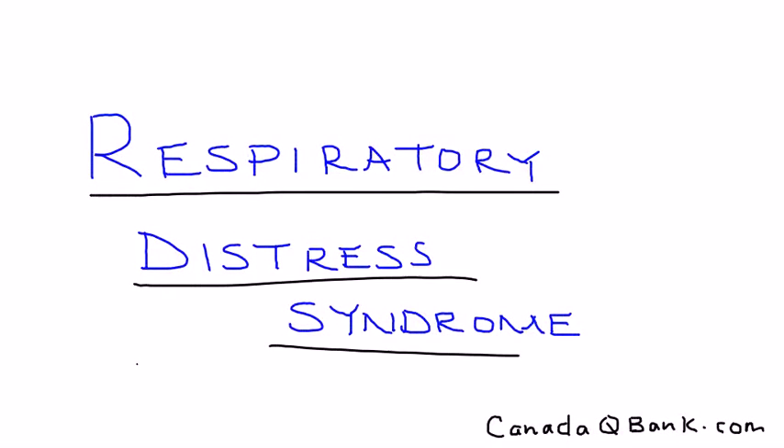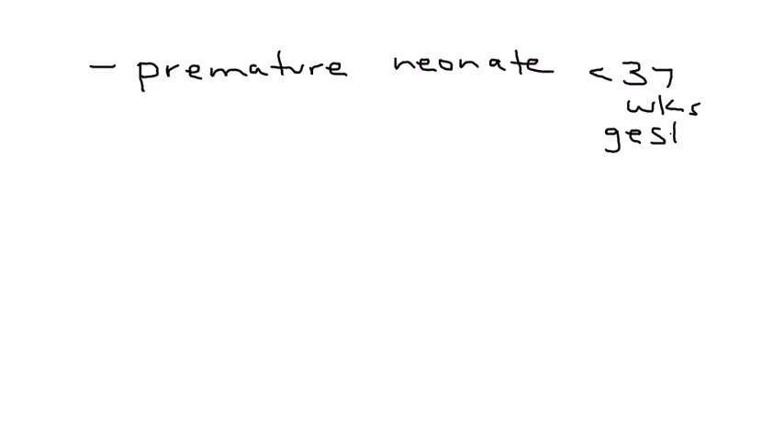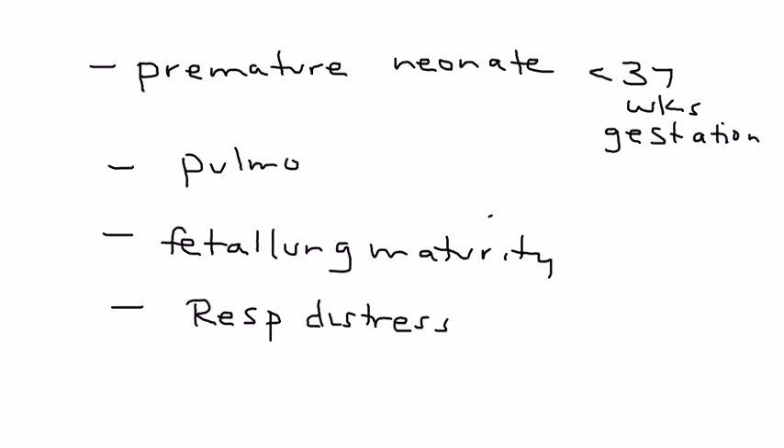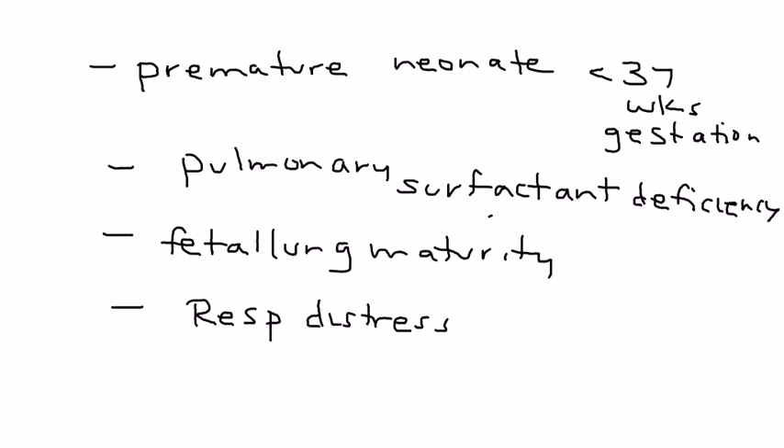Respiratory Distress Syndrome, or RDS, is the topic. This is essentially a consequence of being born premature — looking at a gestational age of 37 weeks or less. What we're really talking about is fetal lung immaturity, which can lead to respiratory distress. The reason is a deficiency in a very important substance known as surfactant. Those are the key points about RDS.